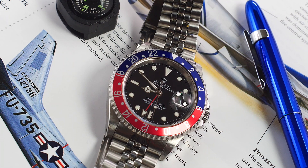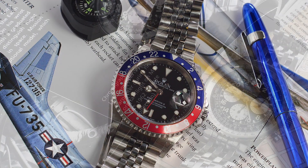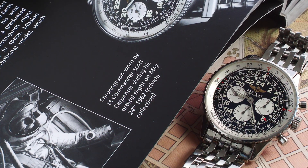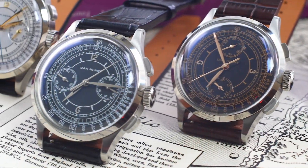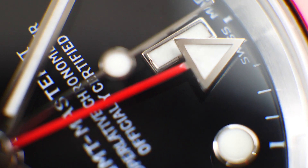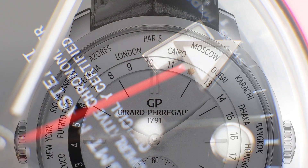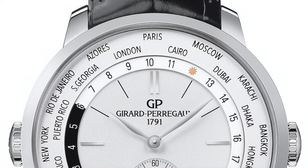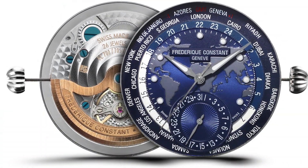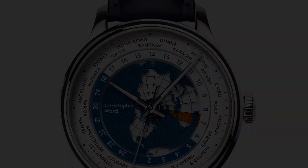Thirdly, the everyday watch — the Monday to Friday, sartorially versatile daily driver. Most often, a pilot or field watch with great legibility serves well here. Another recommendation is a useful complication, like a date, day, chronograph, or GMT, to keep track of time in a more professional setting in a multitude of ways, or across multiple time zones. A great example is a world time complication for those who work in the stock market and need to keep track of financial centers across the world, like Hong Kong, London, and so on.